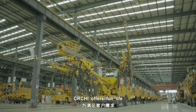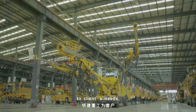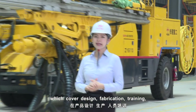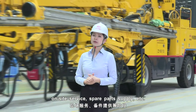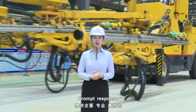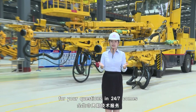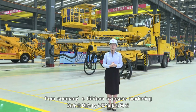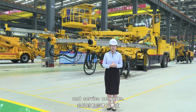CRCHI offers full lifecycle services tailored to clients' needs, covering design, fabrication, training, on-site service, and spare parts supply. Prompt response to your questions 24/7 comes from the company's 13 overseas marketing and service networks.